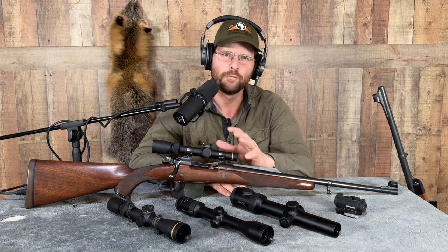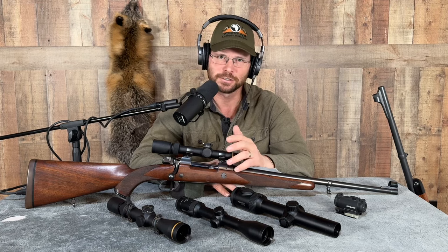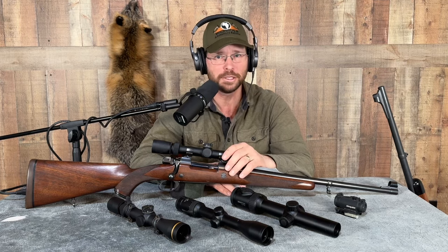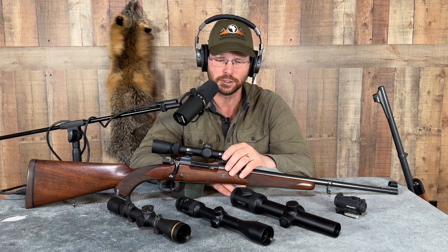Now for some specific scope model recommendations — and again, this is just my experience. I'm sharing what's worked for me. If you're interested in trying some of them, they'll likely treat you well, but if you have other stuff that works well for you, that doesn't mean you need to switch. There are a lot of great optics out there.